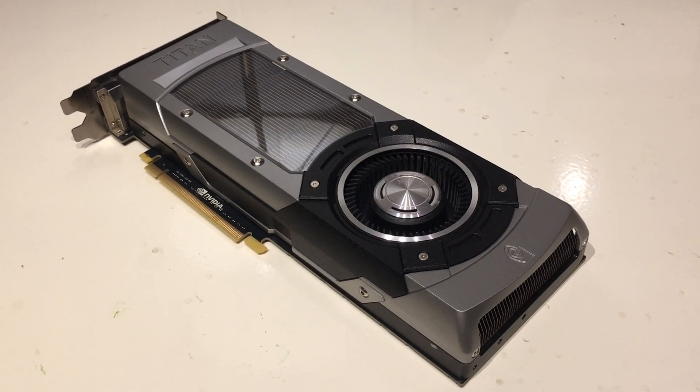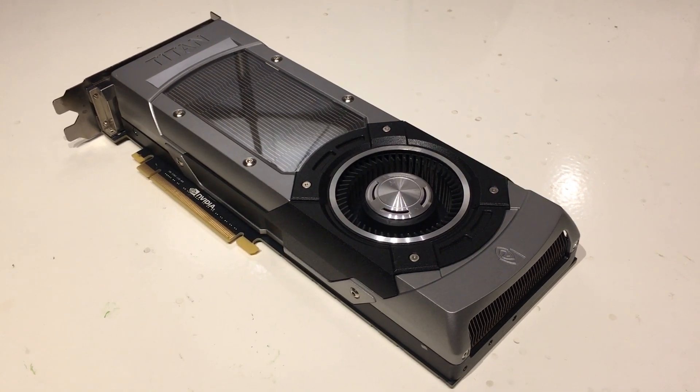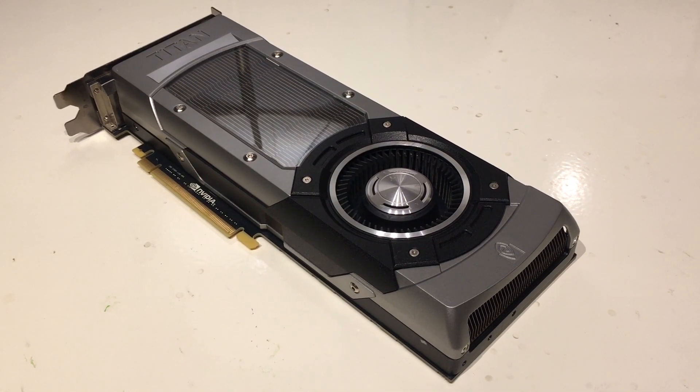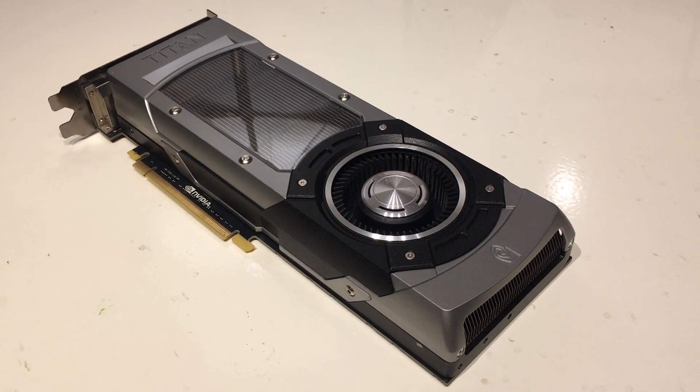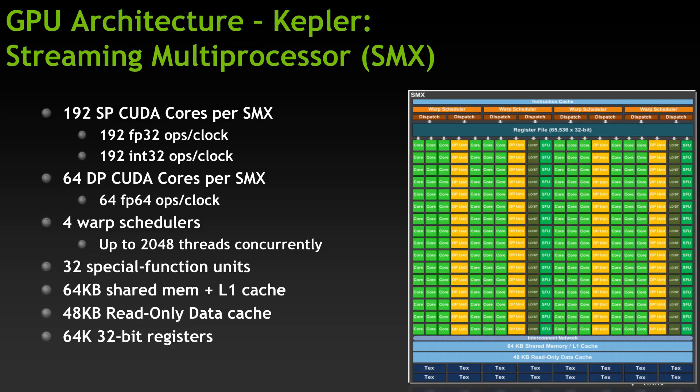Before that, here is a very brief overview of the Kepler architecture. Baked on the new 28nm node, Kepler was very much an evolution of the Fermi architecture. Key changes include the move to a new streaming multiprocessor called SMX, which now ran synchronous with the graphics clock rather than two times the graphics clock like with Fermi.